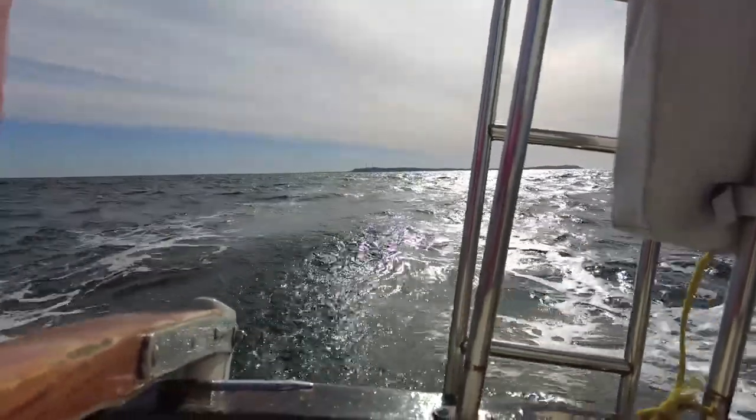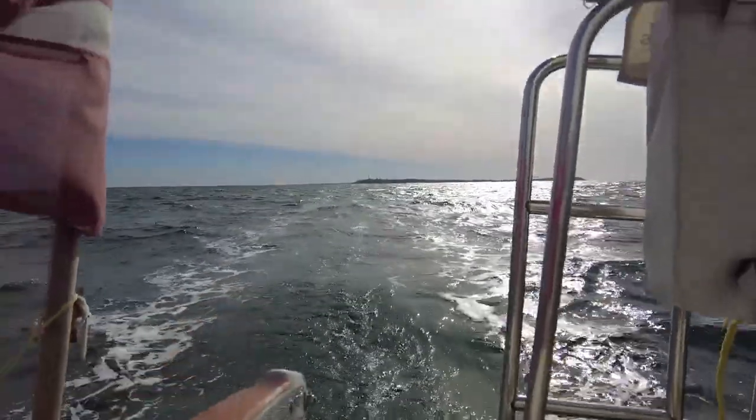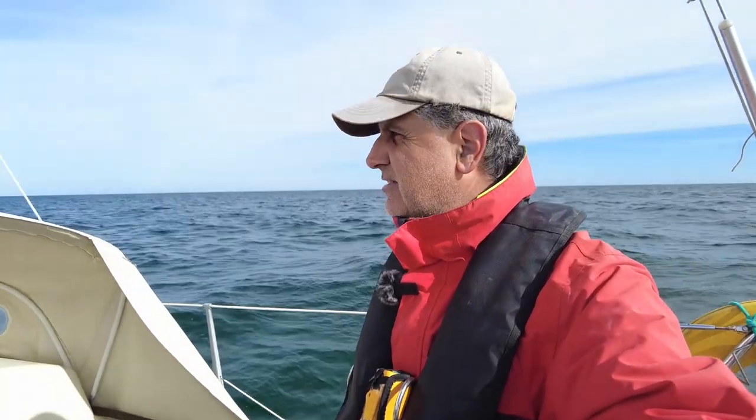Now the waves are building up and we are rolling a lot, but doing a very good speed. The wind should keep for two or three hours, maybe the whole way, because there is a front coming from behind me. But I'm running away from it, so hopefully I will have the wind all the way.